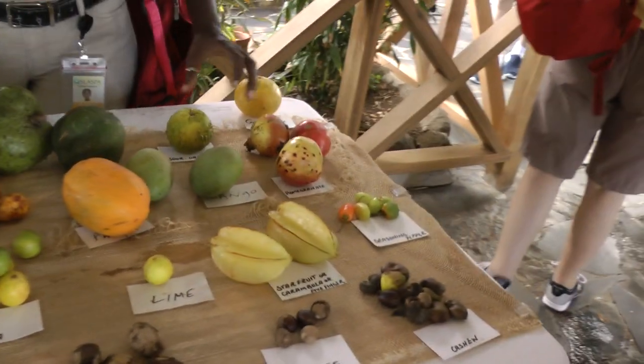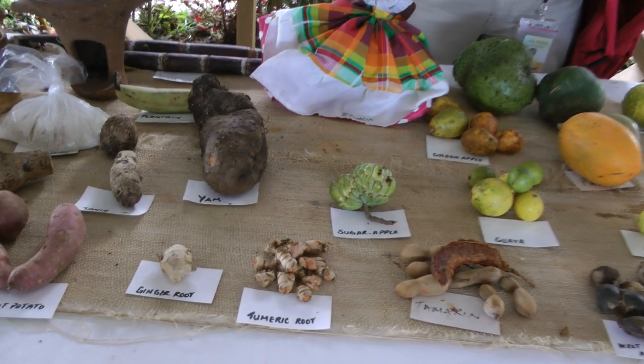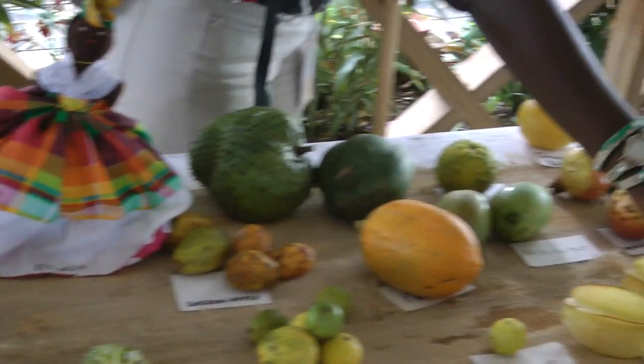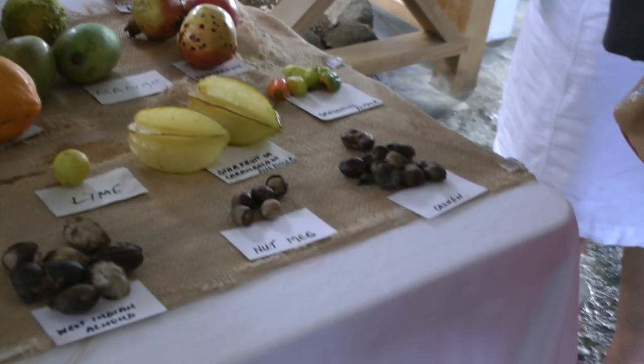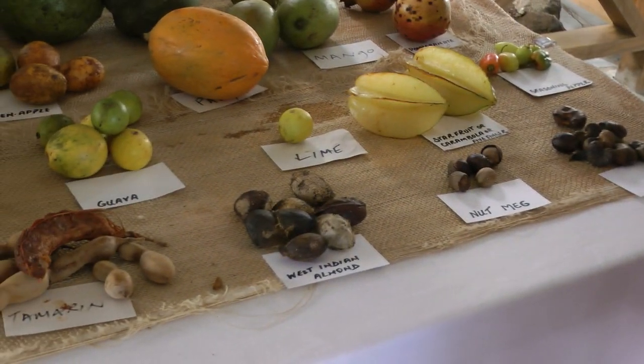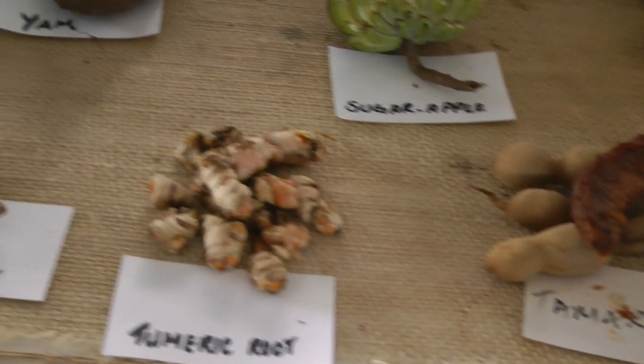These are assorted fruits and nuts at Stony Hill. I'll explain briefly. We have cashew right here — this is the fruit, a very small fruit. This is where the cashew comes out. The cashew has to be roasted and you crack the shell. We have some seasoning peppers here as well.